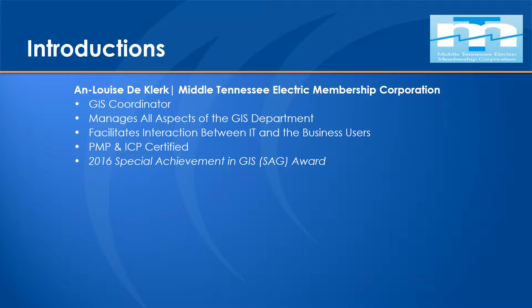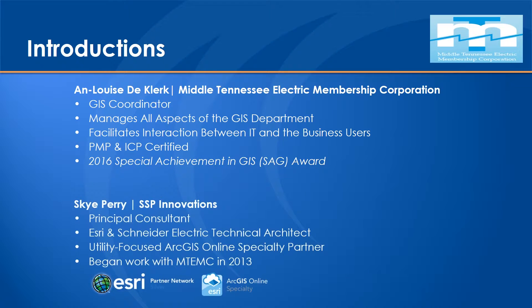Anne Louise is the GIS coordinator there. We've been working with Middle Tennessee for a couple of years now. She works across the IT representation to the business users, as well as manages all the projects that go on there. My name is Sky Perry, and I work with SSP Innovations as one of the principal consultants. I'm an Esri and Schneider Electric technical architect, and I've been focusing on ArcGIS Online and several other things for several years, working with Middle Tennessee specifically for the last three years.